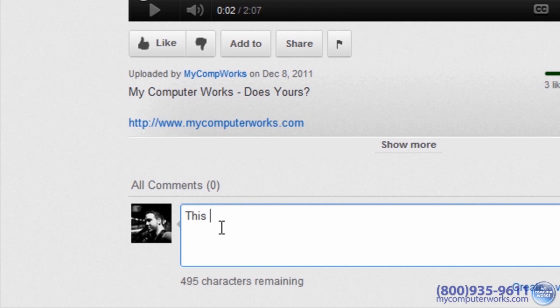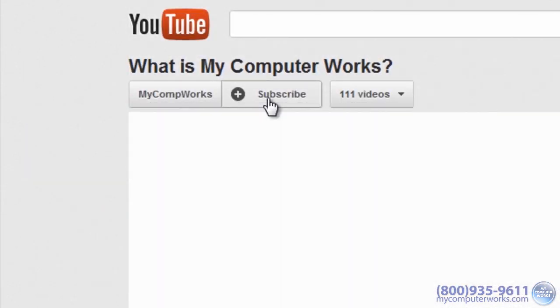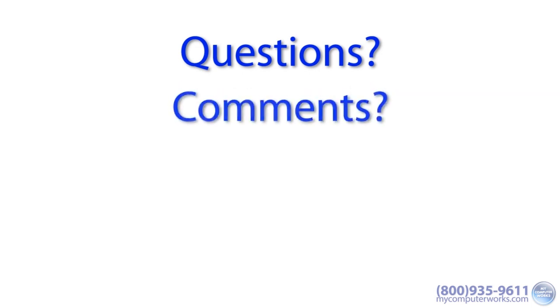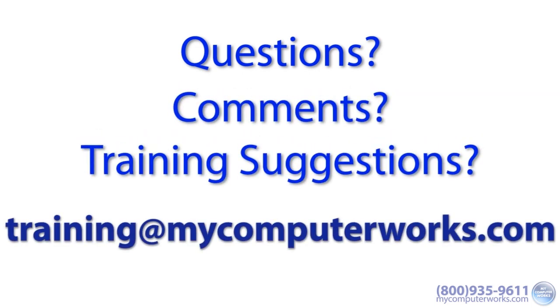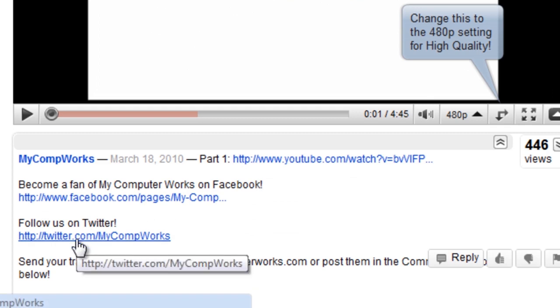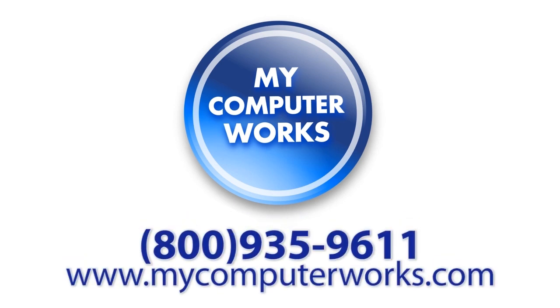Thanks for watching this video. Feel free to leave a comment, give it a thumbs up, and most importantly, subscribe to our channel if you haven't yet. If you have any questions about this video or any comments or training suggestions, just send me an email at training@mycomputerworks.com. You can find us on Facebook and Twitter by clicking the links in the More Info section below this video. If you have any questions about My Computer Works or would like to know more about our services, call us at the number below or visit mycomputerworks.com.